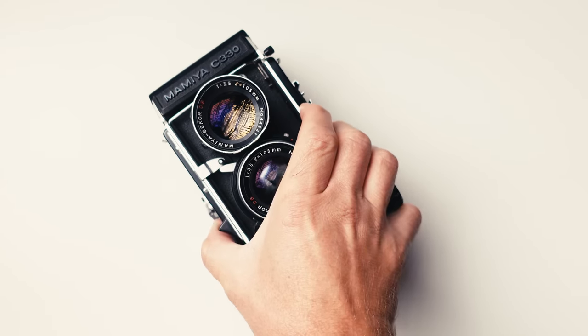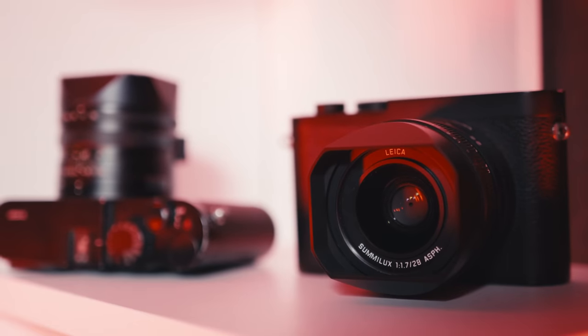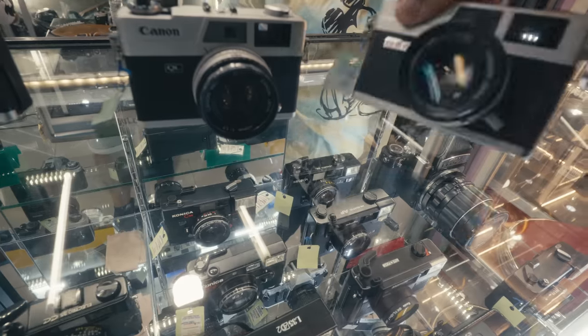Choosing the right gear will increase the likelihood of taking the shots you're after, or at least makes things easier. I've worked out a list of features that I consider important for street photography, and that list might help you decide which camera to get for 2023 and probably the years to come. It's not so much about the brand or specific model — it's about a specific set of features, and this list will help narrow it down to a few options. This is mainly tailored towards digital cameras, but some things also apply to film cameras.